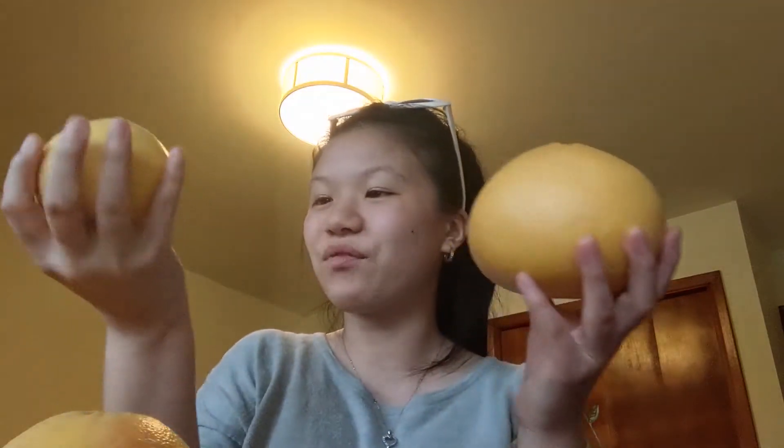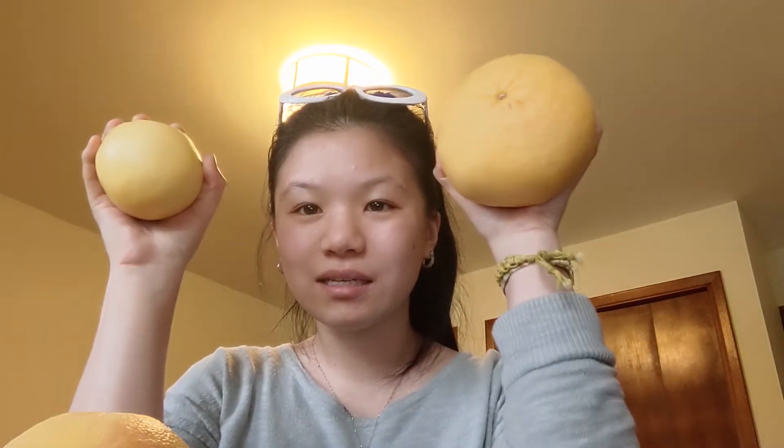Do you see? This fits in my palm. And this, just for reference — here's a pear, here's a kiwi. Don't worry, I don't have one, I got three.